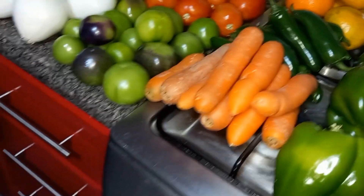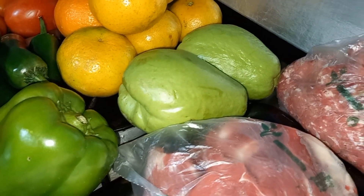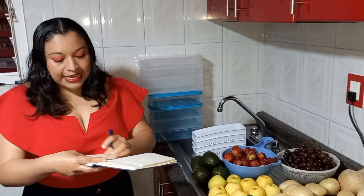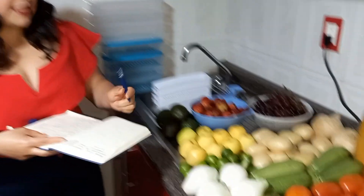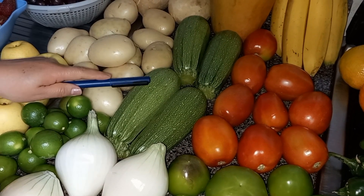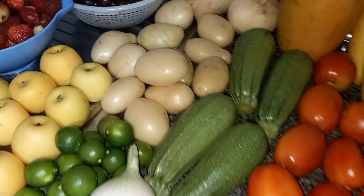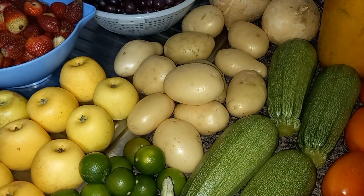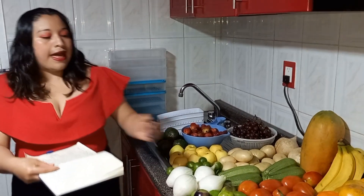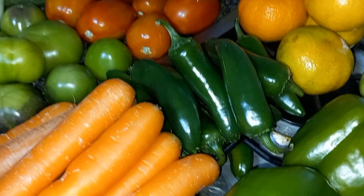El chayote: son dos chayotes grandes, estaba en 10 pesos el kilo y por esos dos fueron 7 pesos. Las calabazas estaban en 16 pesos el kilo — están muy grandes y frescas — y fue un kilo: 16 pesos. La papa estaba a 18 el kilo y por estas fue 1 kilo: 18 pesos. Chile jalapeño: estaba en 35 pesos el kilo y por todos estos fueron 15 pesos.